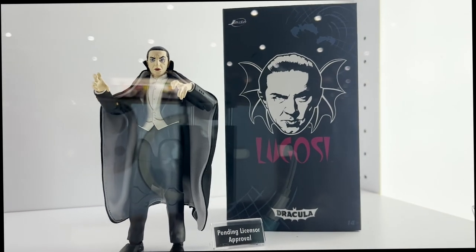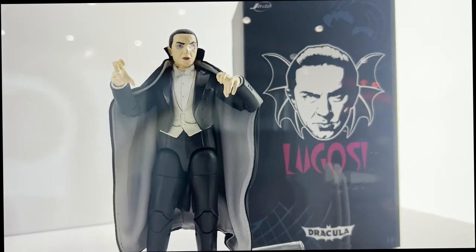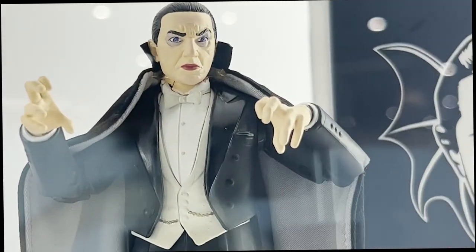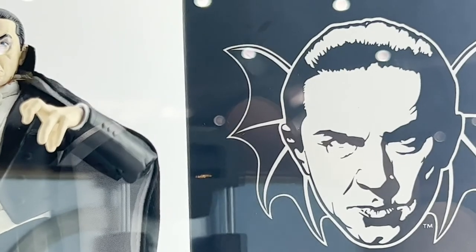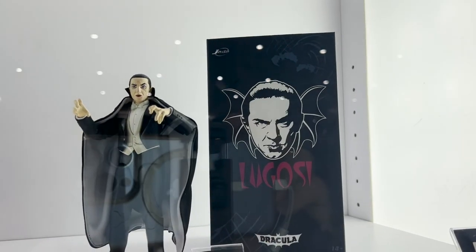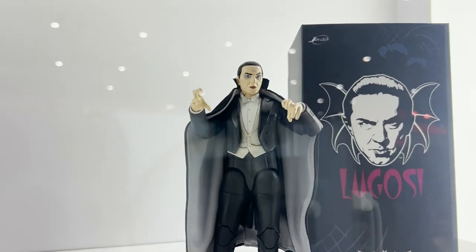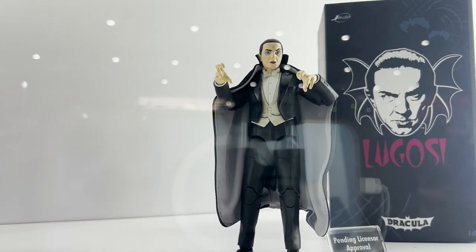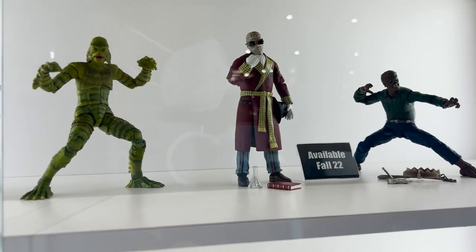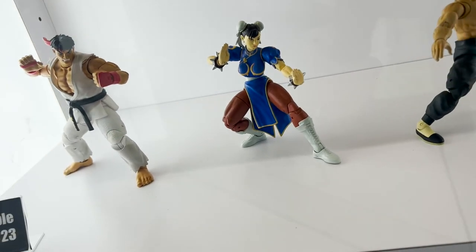Last, we have the Bela Lugosi figure — we worked with the Lugosi estate to make sure the likeness was really good. The cape is wired, which is a great touch, and my favorite part is the packaging: when you open it up there's a little compartment with accessories including a separate head, different hands, and other cool bits and pieces. Working with the estate, they're very particular about his likeness, and we have to make sure it makes his granddaughter happy. It's a pretty exciting time at Jada — we're changing directions and doing a lot of new things, but still keeping with our foundation of die-cast vehicles.